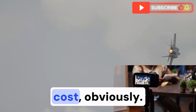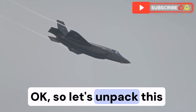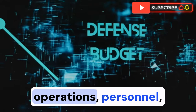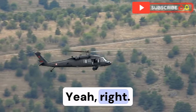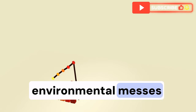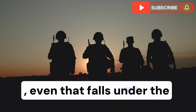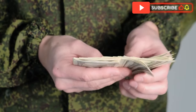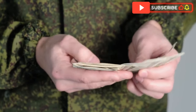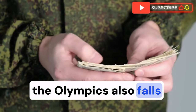Dominance comes at a cost, obviously, and understanding that cost is where our deep dive really begins. We've got categories like operations, personnel, research and development — all the things you'd kind of expect. But then it gets interesting. Did you know that even cleaning up environmental messes left by military bases falls under the umbrella of defense spending? It highlights how far-reaching this budget is. And securing big events like the Olympics also falls under defense.